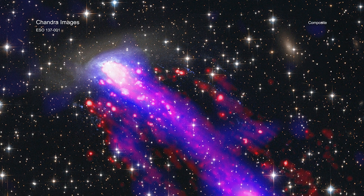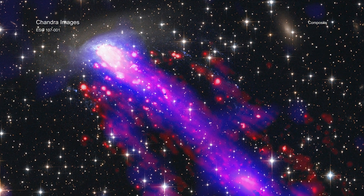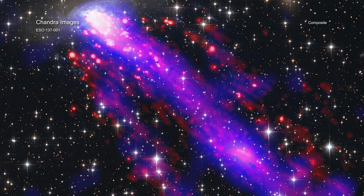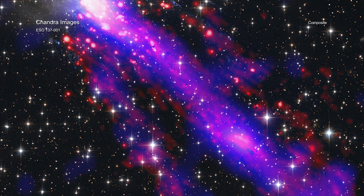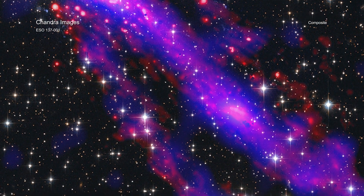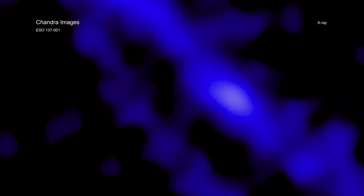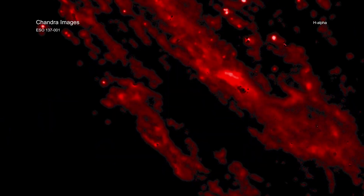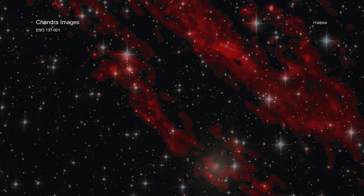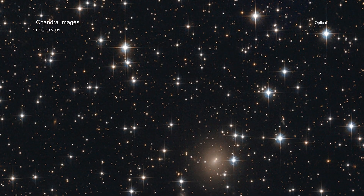As this galaxy moves through space at 1.5 million miles per hour, it leaves not one, but two tails behind it. These tails trailing after ESO 137-001 are made of superheated gas that Chandra detects in X-rays. ESO's Very Large Telescope shows light from hydrogen atoms, which have been added to the image, along with optical and infrared data from Hubble.